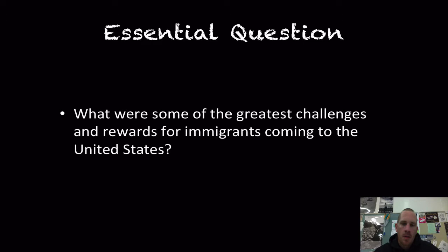Welcome everybody to another edition of Flipped History. Our topic today is immigration to the United States. Our central question for today: what are some of the greatest challenges and rewards for immigrants coming to the United States? We're going to talk specifically about the challenges that they face today.